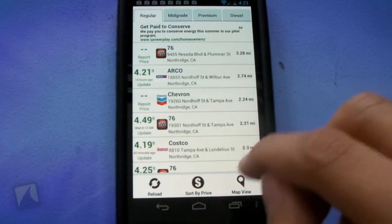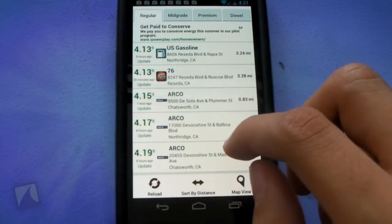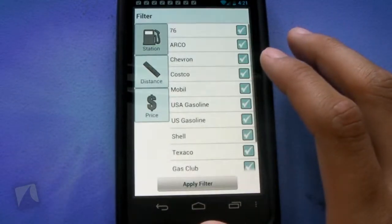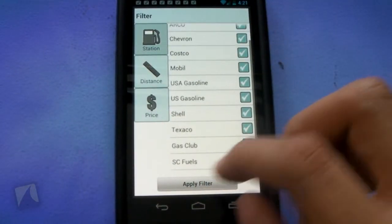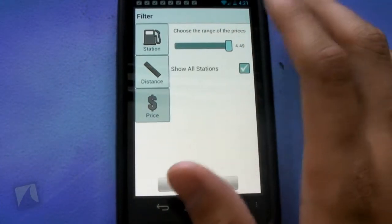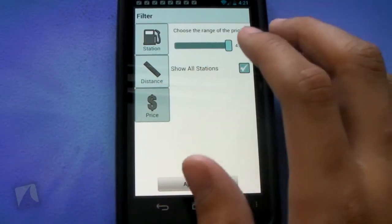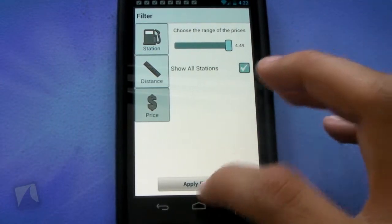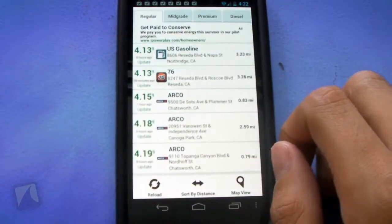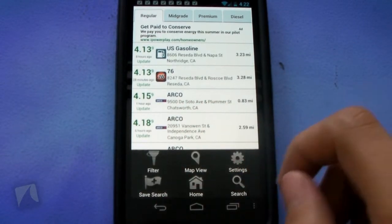You can see Costco gas for four dollars and nineteen cents. Sort by price rearranges the sorting. I wish there were more sorting options. Tapping menu you can hit filters, which lets you select the gas type, station, and distance filters — I'll do up to six miles. There are also price filters, say $4.49. You can show all stations or turn that off, then apply the filter. You can pull to refresh just like Facebook or Twitter. Tapping menu again gives you map view, settings, save your search, go back home, and search again.